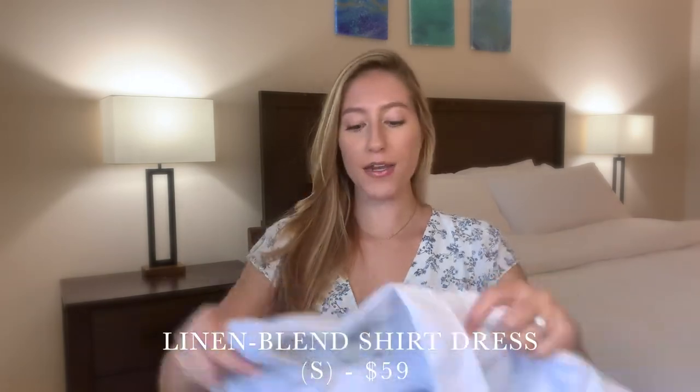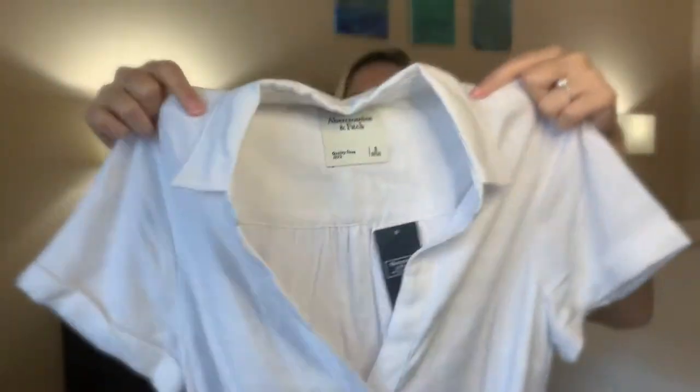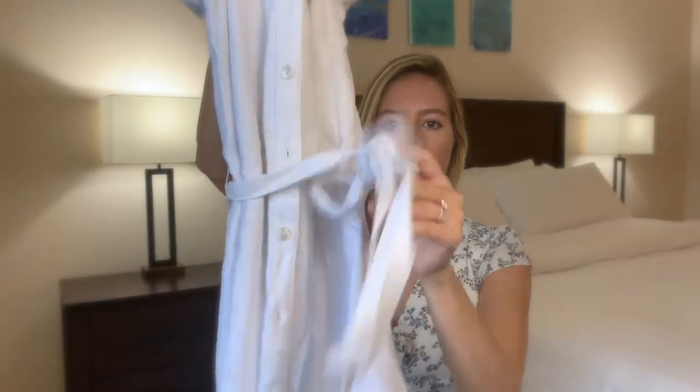The next dress that I purchased is called the Linen Blend Shirt Dress, and I got it here in white. As you can see, it's just a very simple classic silhouette. You have the collared neckline, and it does come into a v-neck. Then you have the cuffed short sleeves. It buttons all the way down, and then you have a tie waist closure. It does also have pockets, which is really nice. This dress is very heavy feeling — it actually is a lot of fabric. Surprisingly, it almost feels like a towel when you put it on. It feels very comfortable.